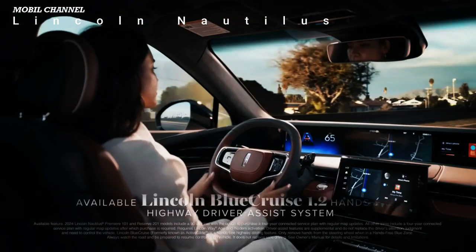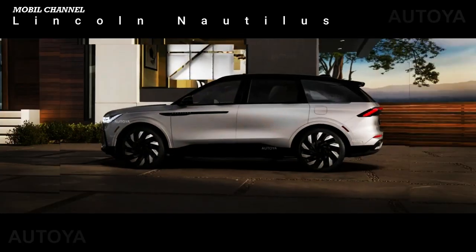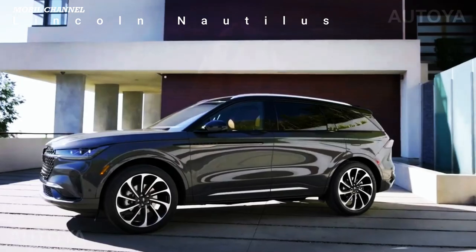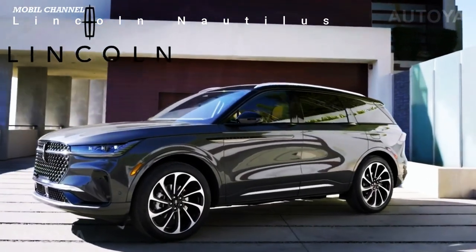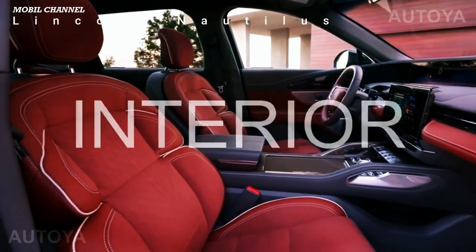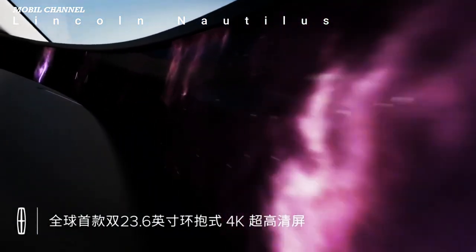It's not a conventionally pretty face, but it does feel more modern, especially with the black appearance pack. The taillights also mimic the Zephyr, although we see quite a bit of Audi Q8. The profile, dominated by the belt line and descending roofline, is thoroughly Aviator. This is a far more handsome vehicle than before.